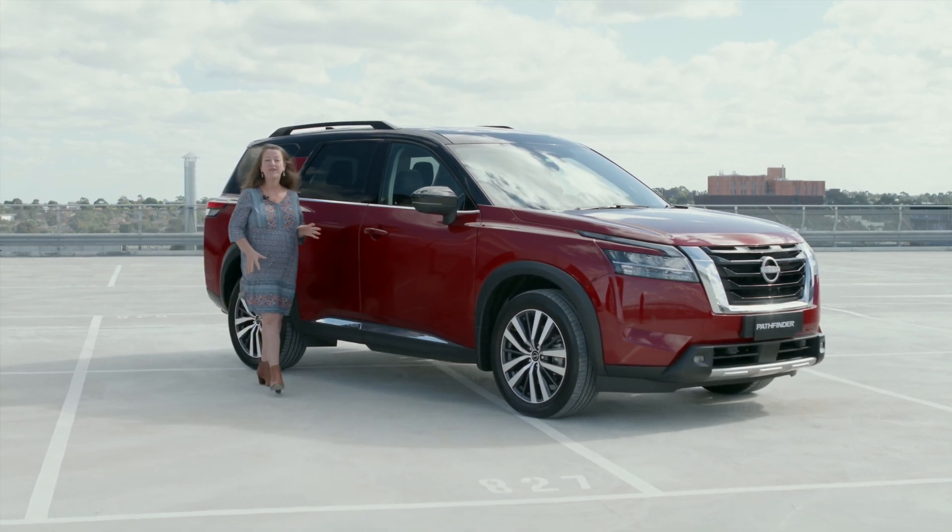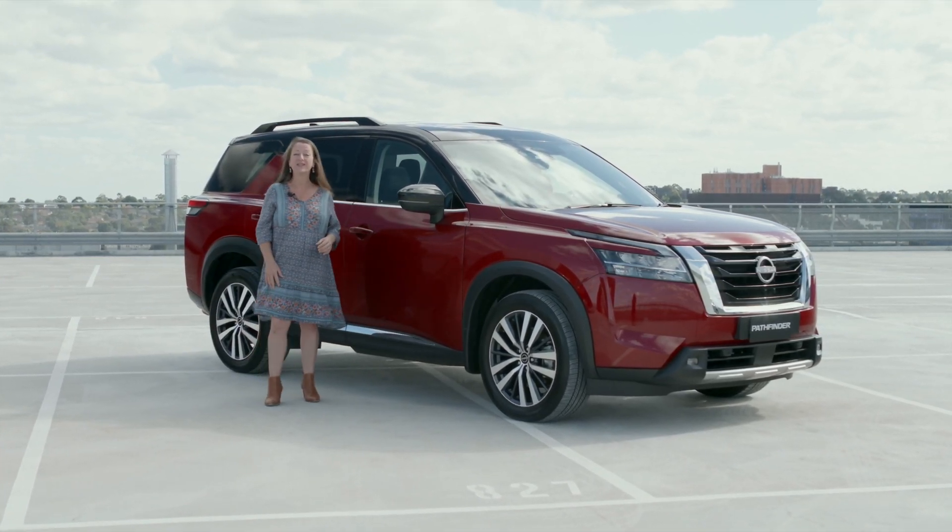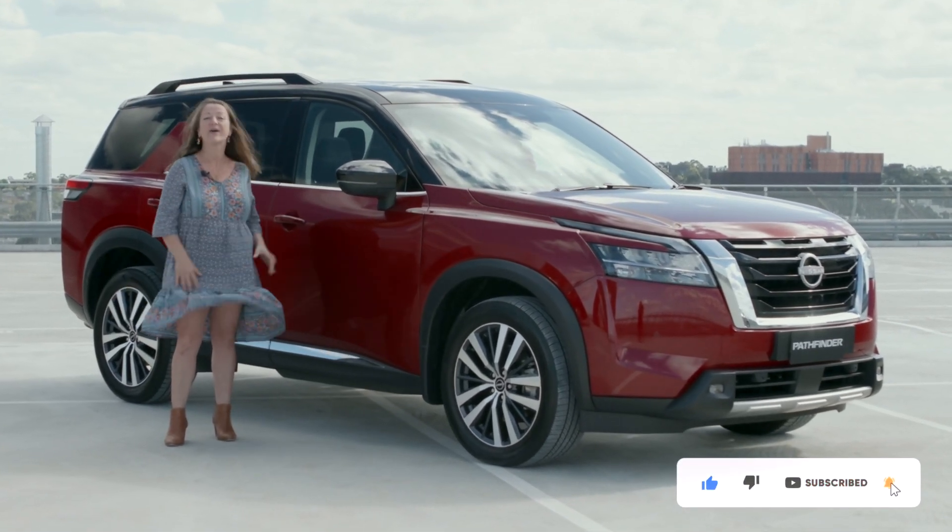I am here with the brand new Nissan Pathfinder. This is a large family SUV. It's out later this year. Let's take a look around it.